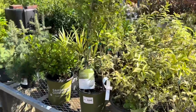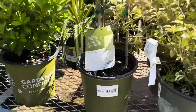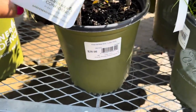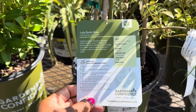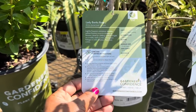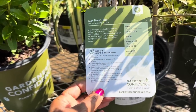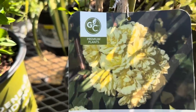They have another one over here by Gardener's Confidence and this one is called Lady Banks Rose — it is $28.98 in a two-gallon pot. It loves full sun to partial shade, blooms are yellow in the springtime, average size is 15 to 20 feet tall, zone 4 through 10, and hardiness is negative 30 to negative 20. How pretty is that!